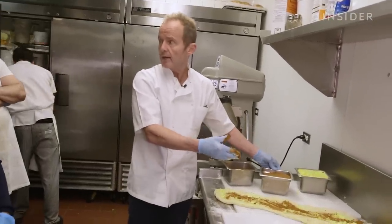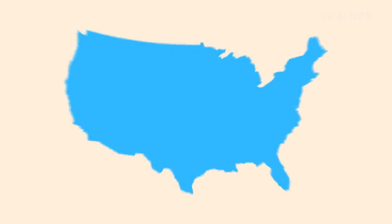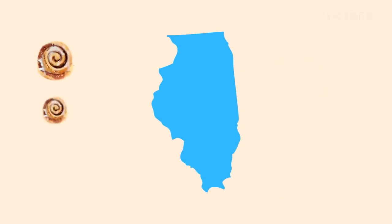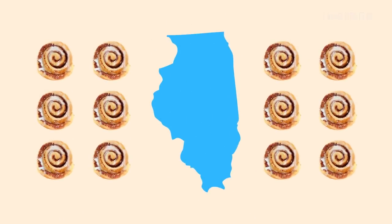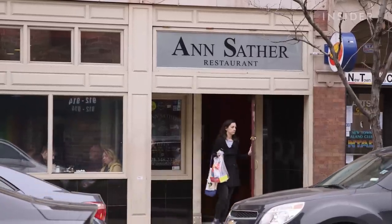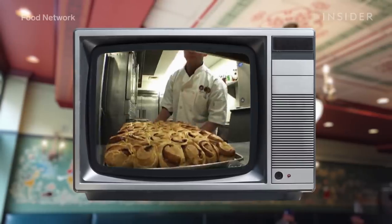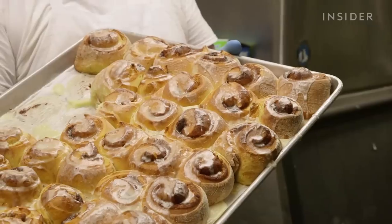Around the country in the 1980s, cinnamon roll bakeries began opening up everywhere. Bakery giants like Cinnabon and T.J. Cinnamon's got their start in 1985, and in Chicago alone there were already a dozen specialty cinnamon roll shops. But even with all that competition, Ann Sather's cinnamon rolls not only survived but thrived. Customers say the cinnamon inside is absolutely amazing — it just has to be a secret recipe.